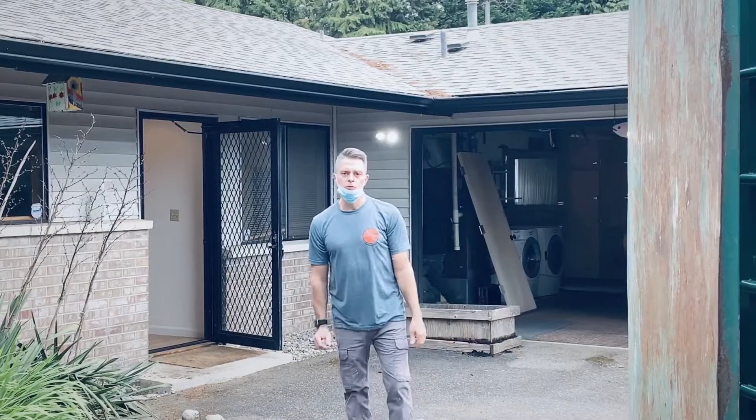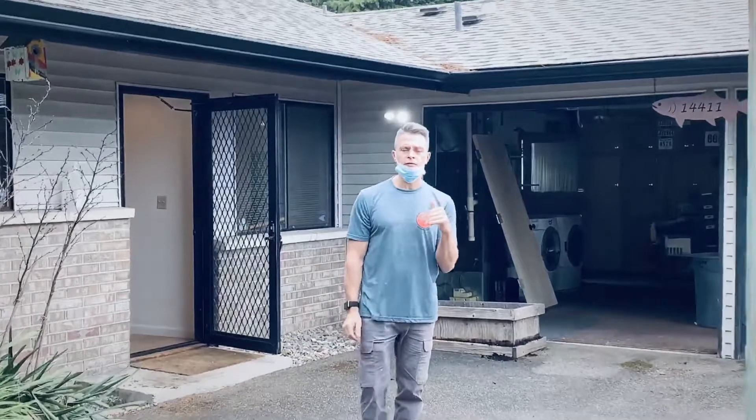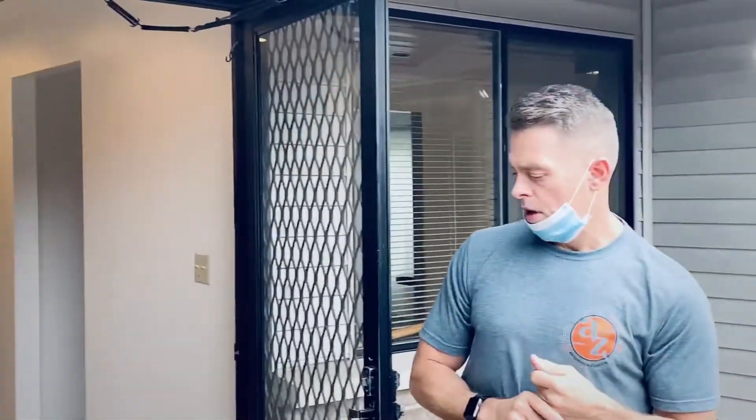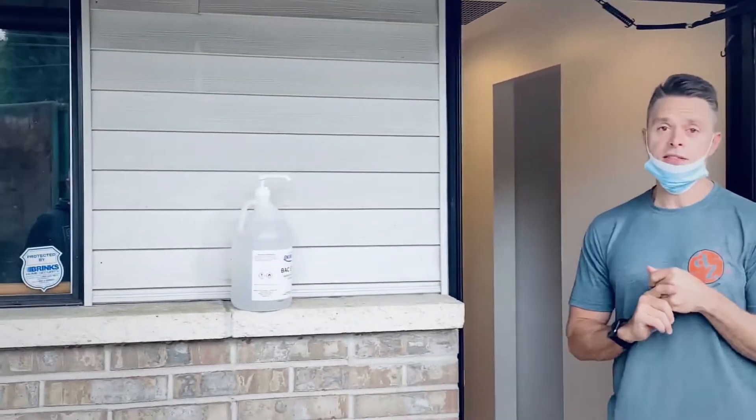Hey guys, we just got our dumpster dropped off — we're starting day one of our whole house remodel out here in Brenton. I wanted to give you guys a quick preview of it as it starts today.